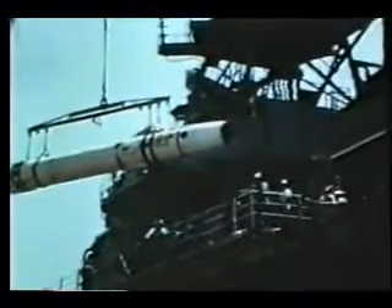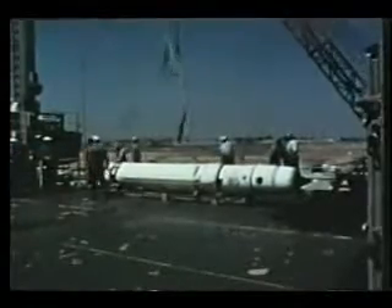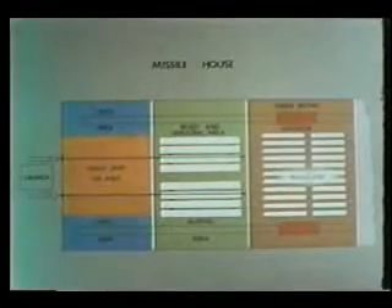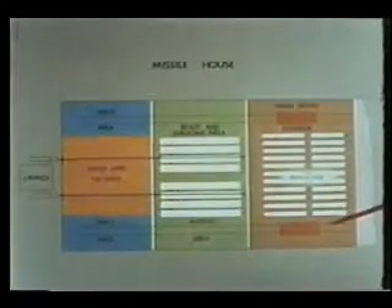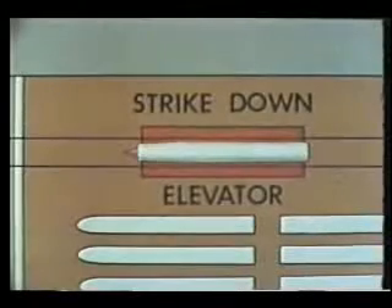Loading from a dock is a normal operation. Missiles are loaded onto a strike-down elevator on the missile house. The missile house on the cruiser is equipped with two strike-down elevators, one on each side. The strike-down elevators receive the missile, or the booster, and lower them into the magazine.